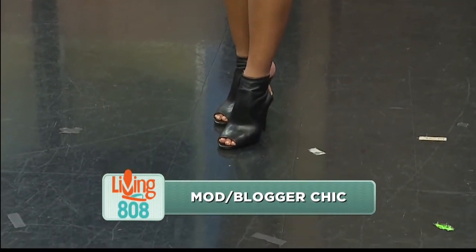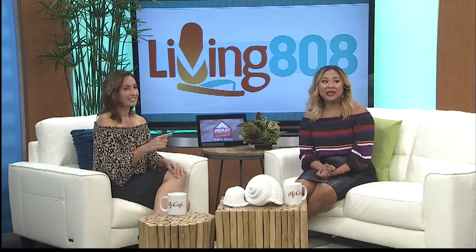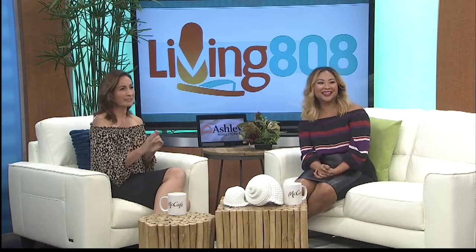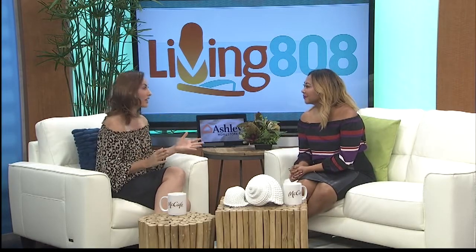Crystal, thank you so much. They all look gorgeous — very wearable but very fall. A lot of people think they can't dress fall in Hawaii, but you have just proven that is not true. All of these pieces are available at Macy's, which is opening in Kapolei. Let's talk a little bit about that.